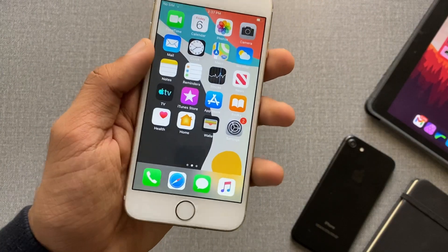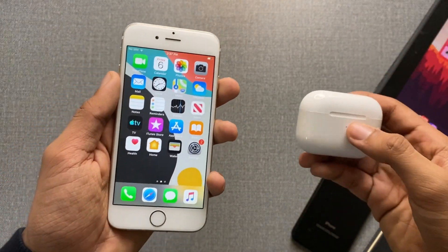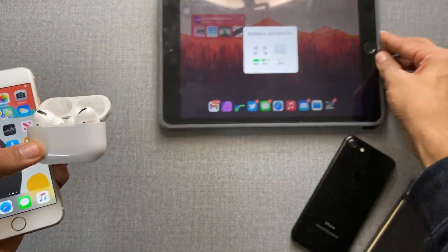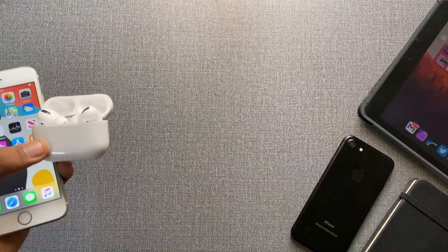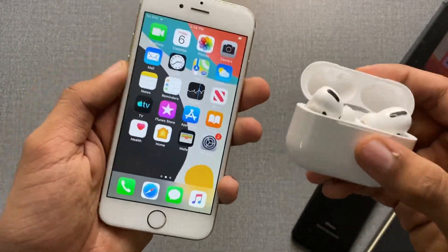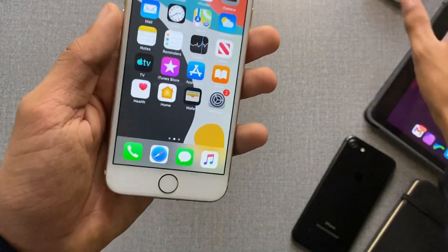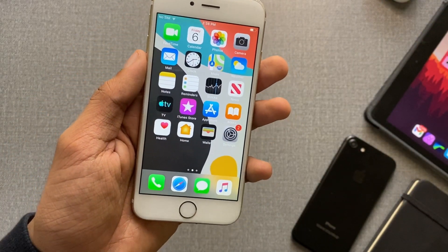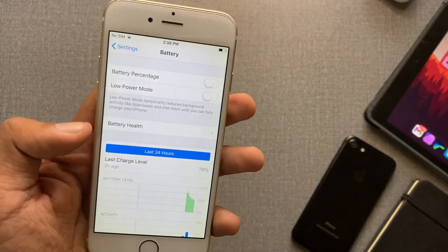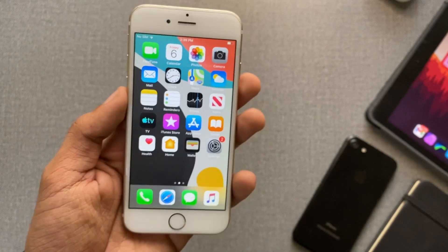I noticed a couple of issues. When I bring my AirPods Pro near my iPad it shows the pop-up, but on this iPhone 6 the AirPods Pro pop-up menu doesn't appear at all, even though both devices are on the same Apple ID. Let me know if you're facing this too. Also, my Wi-Fi completely disconnects as soon as I move to another room — that's another downside I noticed.